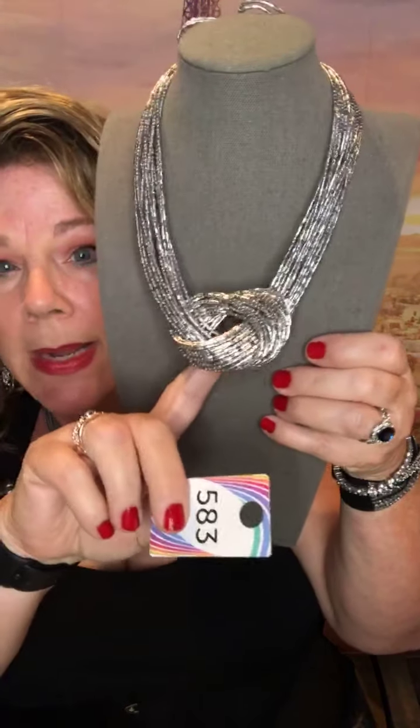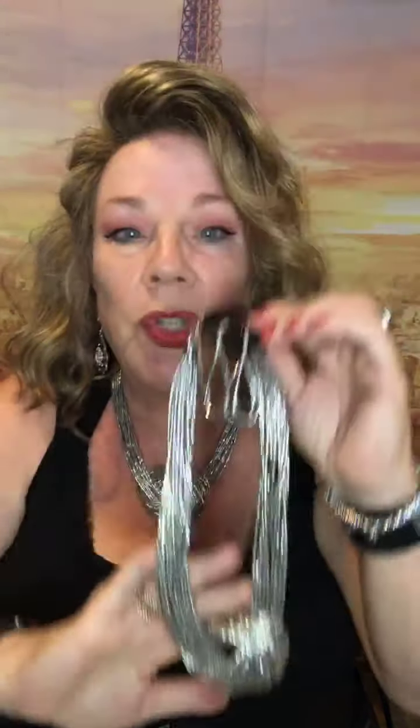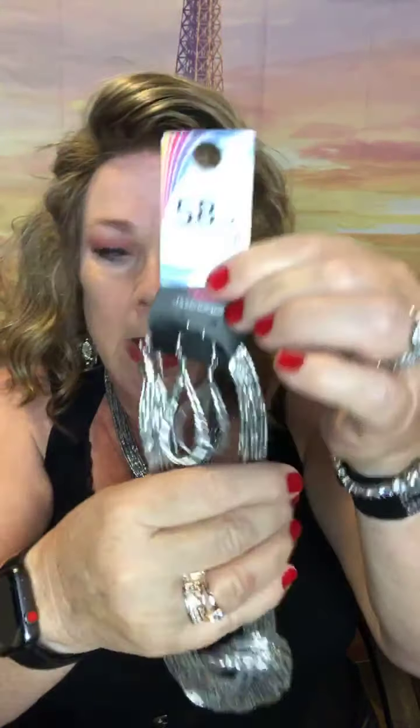It's five dollars, yeah, it is five dollars. I think I froze there for a second, but trust me guys, I'm not steering you wrong. Five dollars and it comes with these earrings, and the earrings are perfect with it. It is one of these necklaces that — you know me, I'm not matchy-matchy — but with this one absolutely, because the silver catches so much light it looks fantastic. Again, this number is 583.